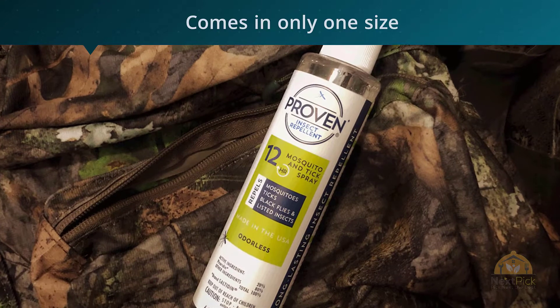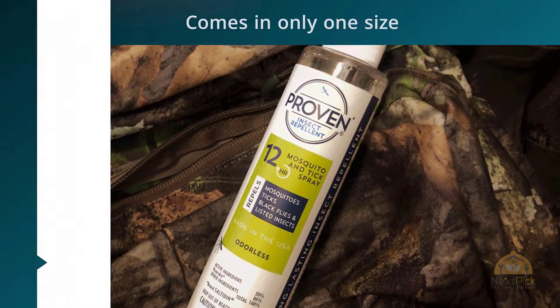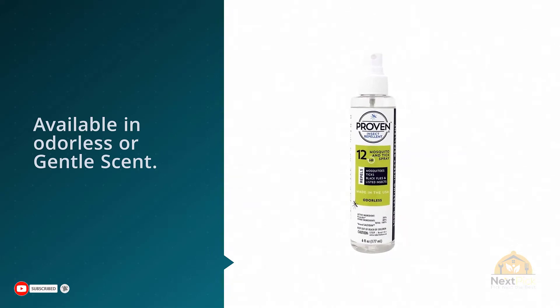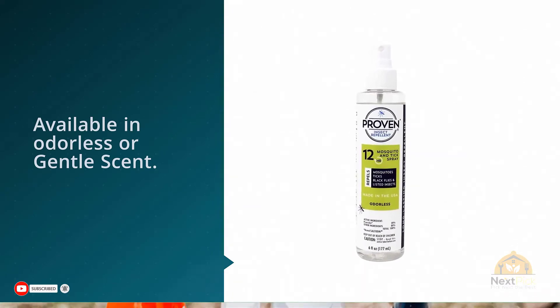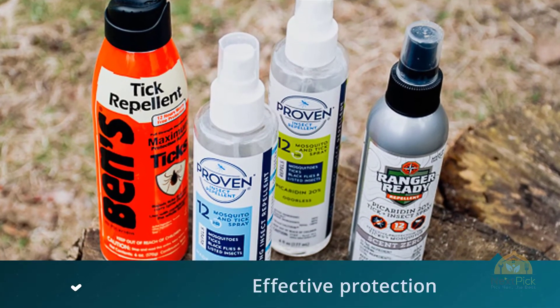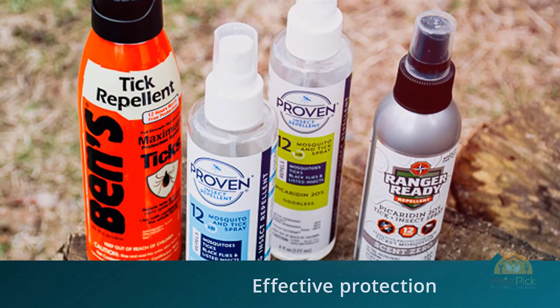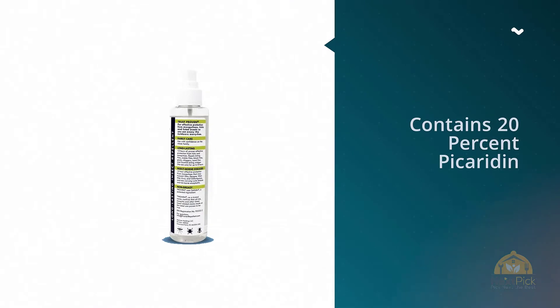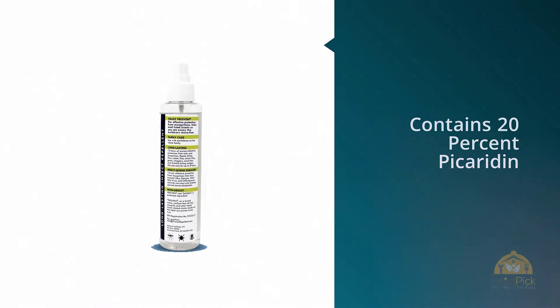Proven Mosquito and Tick Spray is another 20% picaridin repellent, and it should work just as well as the others. We like the clear bottle, but the spray can be a little spitty. Proven's bottle comes in only one size and has a single cap. It's available in odorless or gentle scent.